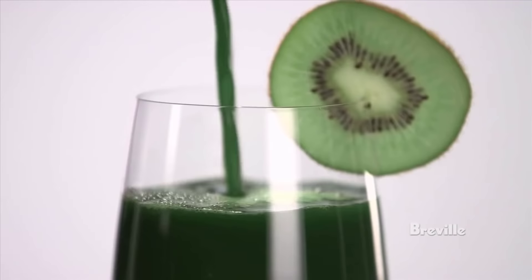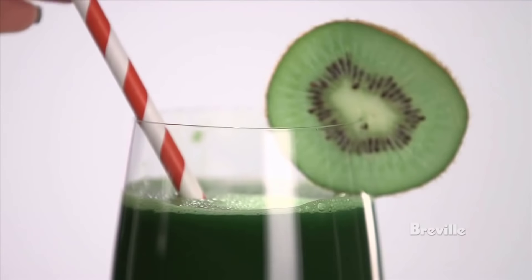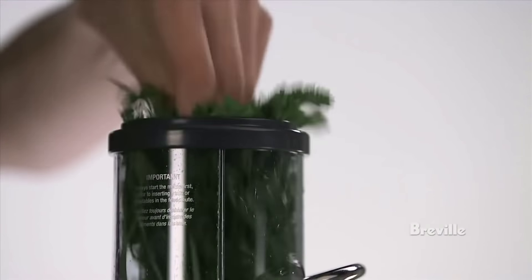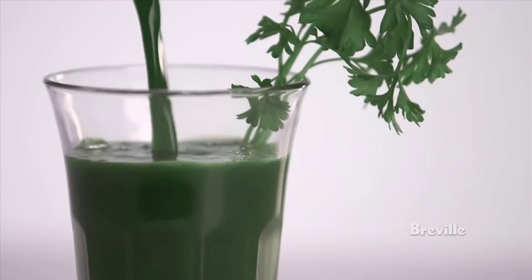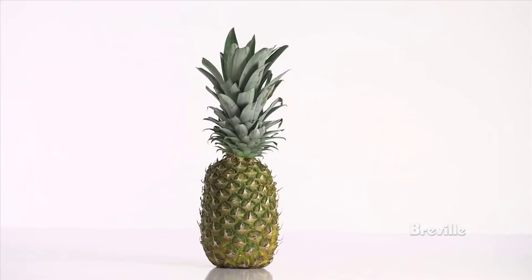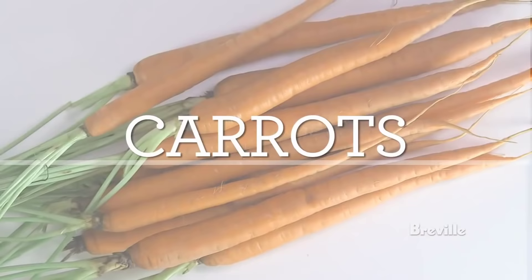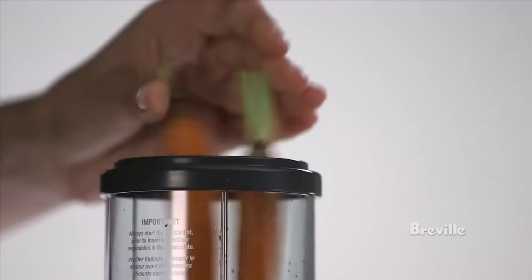However, searching for a new juicer can be quite a challenge, so in this video we'll present you the top 5 juicers on the market today. Regardless of whether you are looking for the budget option or for the best of the best, we have chosen one for each category. We made this list in no particular order, so if you're interested in what juicer will work best for you, stay tuned.